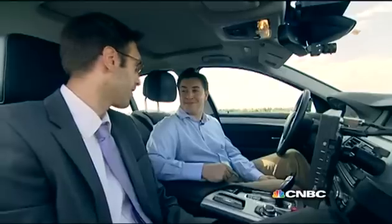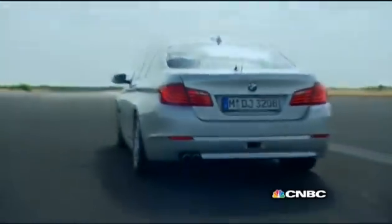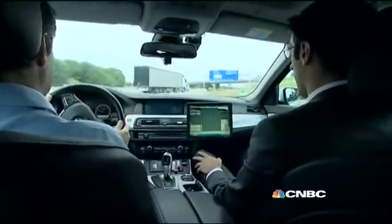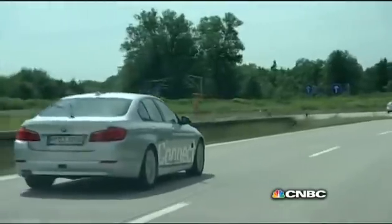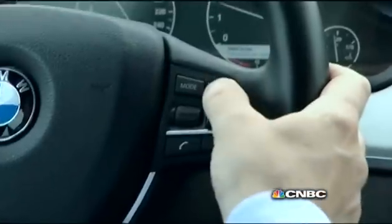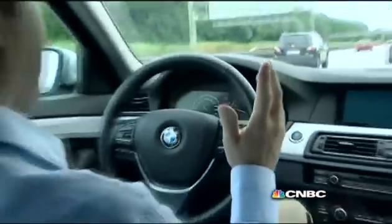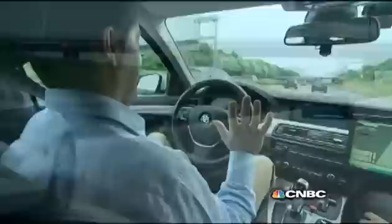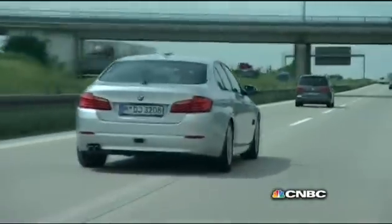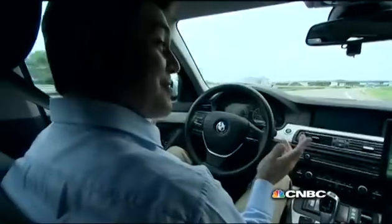We're going to try it? Exactly, let's see what it's like in the real world. I'm going to press the plus button — and there we go. It's taking over. I take my hands off. It's already decided to change lane. It is a slightly surreal experience.